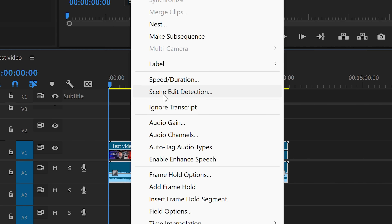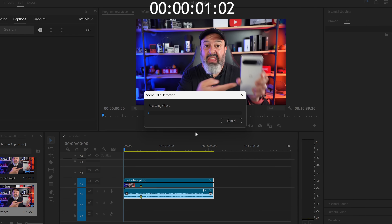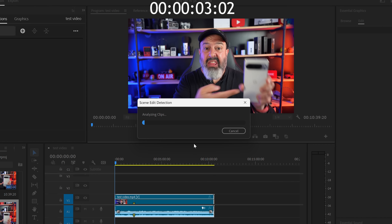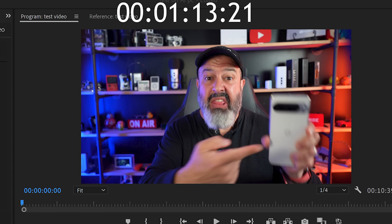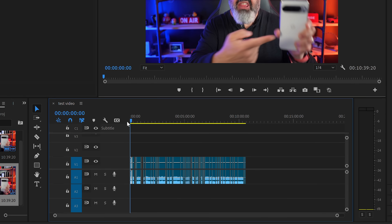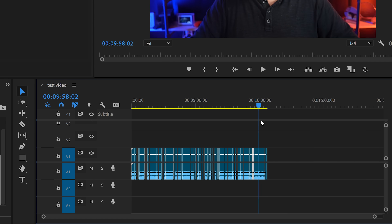Second test: scene edit detection — the one that takes the big file and finds where all the cuts are made. Super graphic-intensive, super AI-intensive. Remember the standard PC took 8 minutes and 18 seconds. On the AI PC? 1 minute and 13 seconds. That is a massive reduction — the same task done in a fraction of the time.